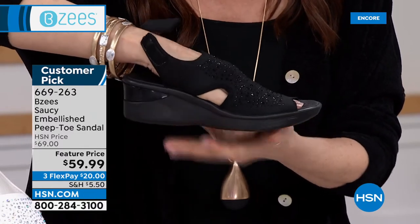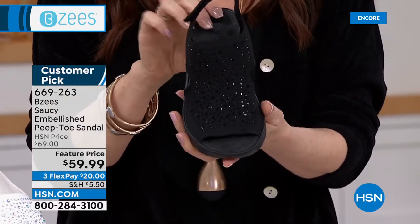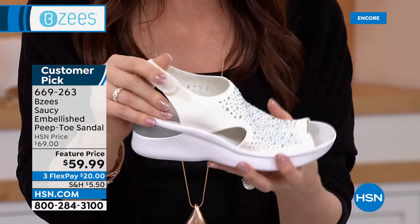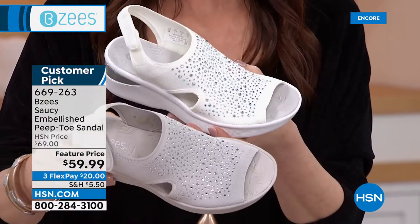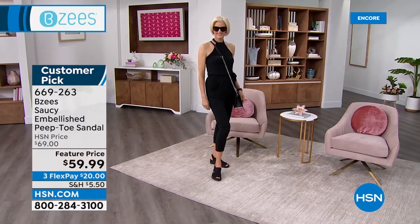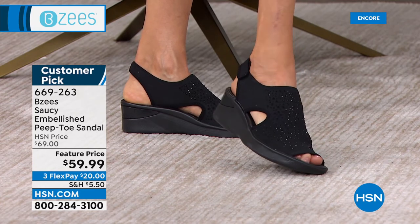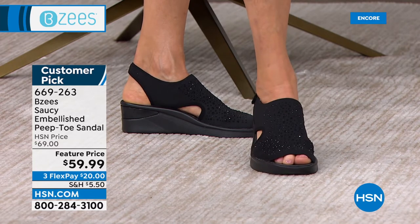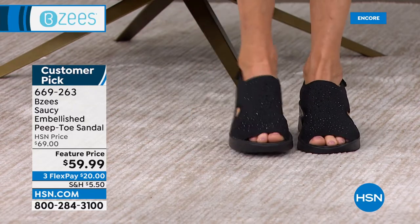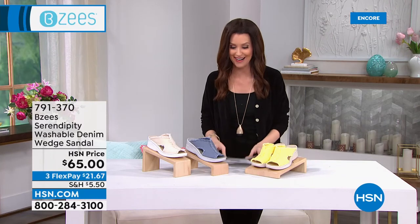It's really tough to find a good black sandal that gives you coverage but doesn't weigh your foot down or look heavy and clunky. This is lightened up with those beautiful rhinestones. We have it in black, navy, white, and silver. Because it's washable, you can get a nice light knit that you wouldn't have gotten in any other brand. For $20 get them home — it's a great place to start with Beazies. We've got it in wide widths as well, size 6 through 11, half sizes, medium and wide. Item number 669263 on hsn.com.